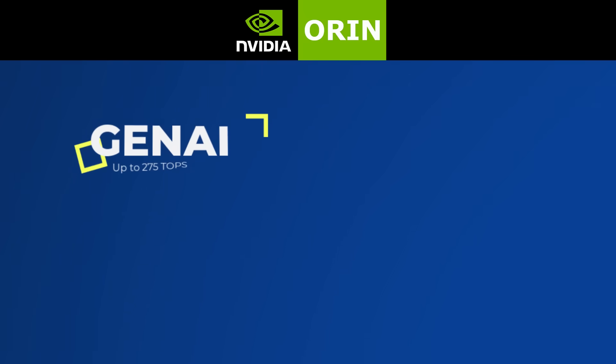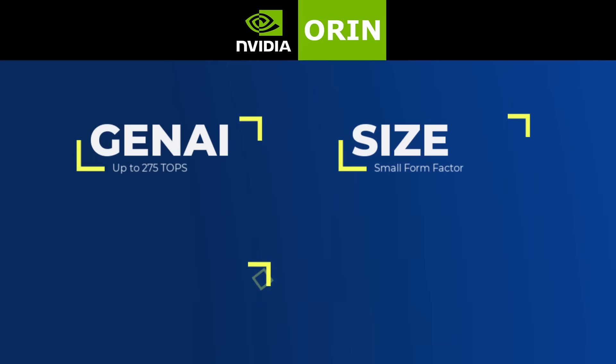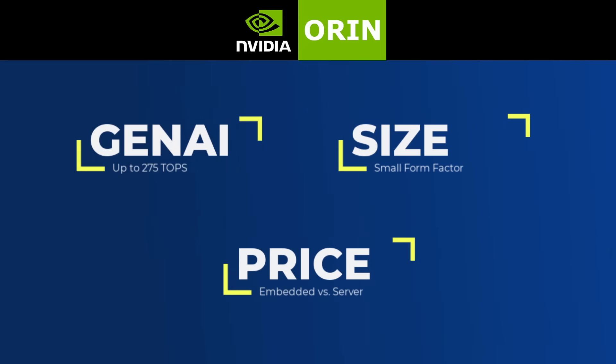As a product manager, you know the computer inside your gadget needs an upgrade. Here's why I think Orin is going to win your vote. Orin has up to 275 trillion AI ops per second, which is plenty for an edge device. It has a small physical footprint and is relatively inexpensive. At the time of this video, there's no real competition, because Orin has these three things going for it and comes from NVIDIA.